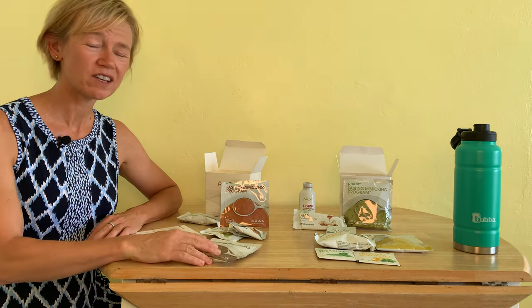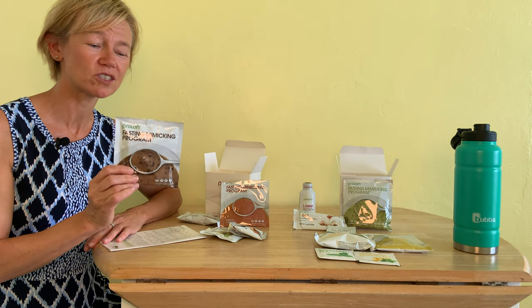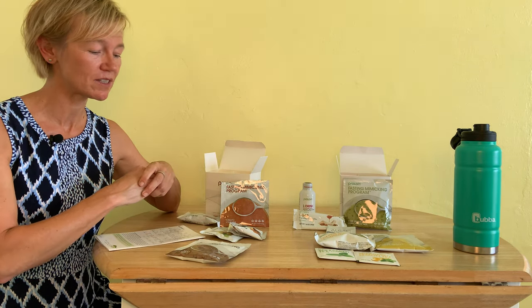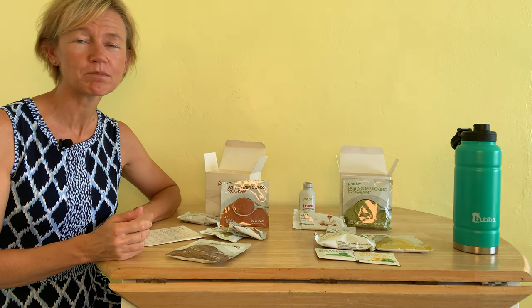I found my day was going really well yesterday. I ate my first meal a little bit later in the day, so I didn't even have my second package of soup because it was getting a little bit late. With Prolon, most people are going to want to eat everything that comes with the packages, but of course this can be customized based on what you're feeling.